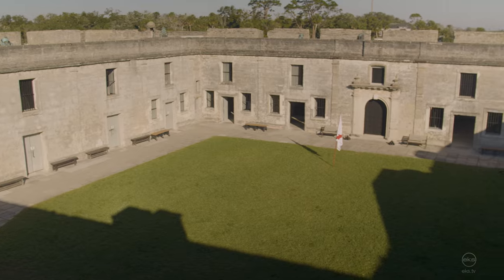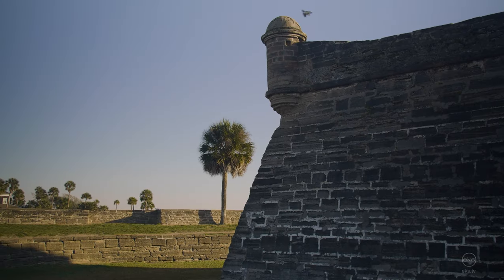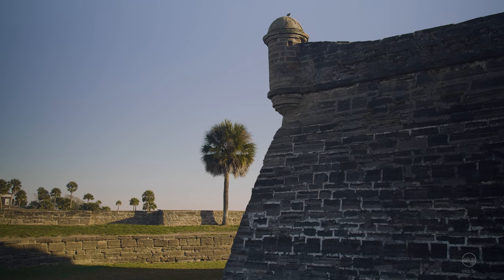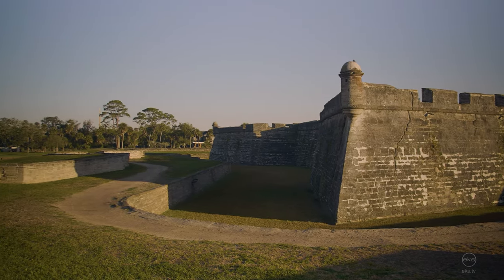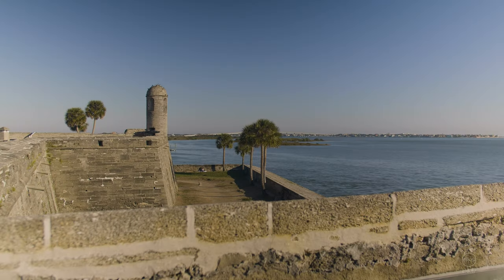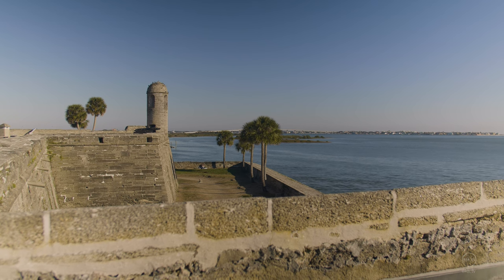In 1900, the fort was removed from active duty, ending more than two centuries of service for multiple authorities. Today, Castillo de San Marcos stands as a reminder of America's complicated colonial history, and is a great place to visit to reflect on the past.